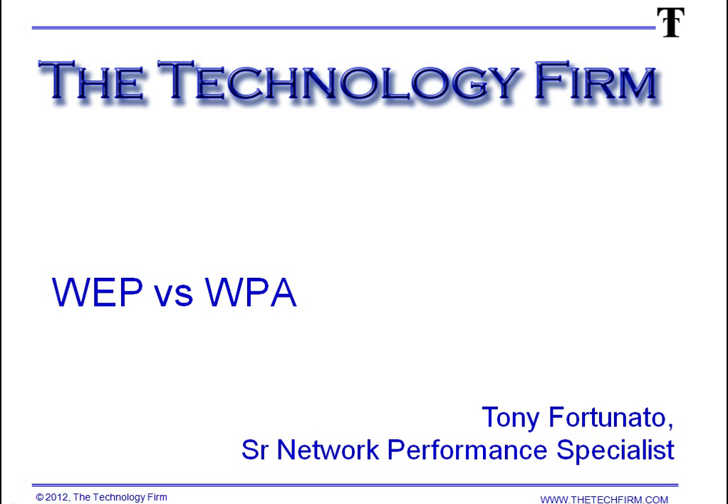Good day, it's Tony Fortunato from The Technology Firm. Today we're going to take a look at good old WEP versus WPA on 802.11n environments and a little bit about performance.